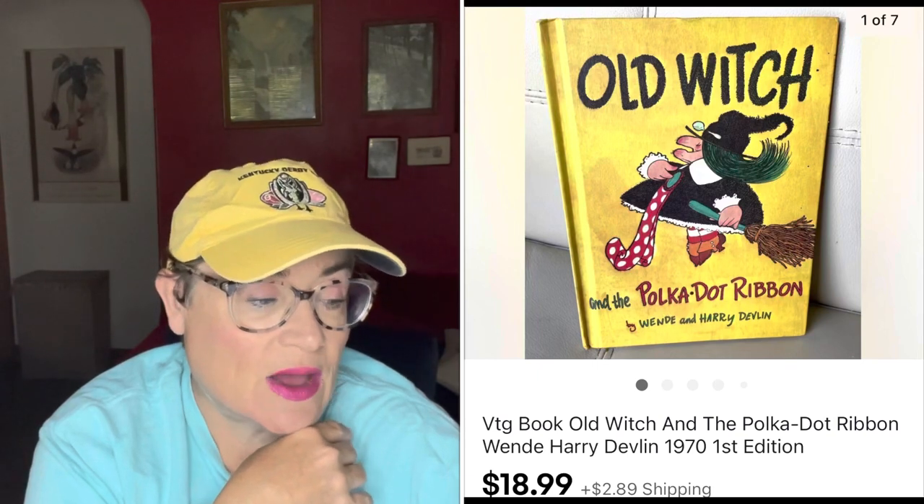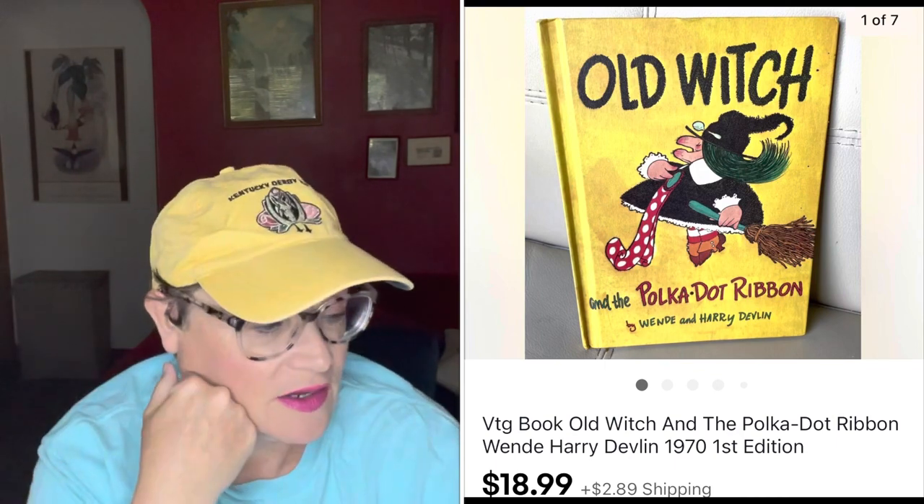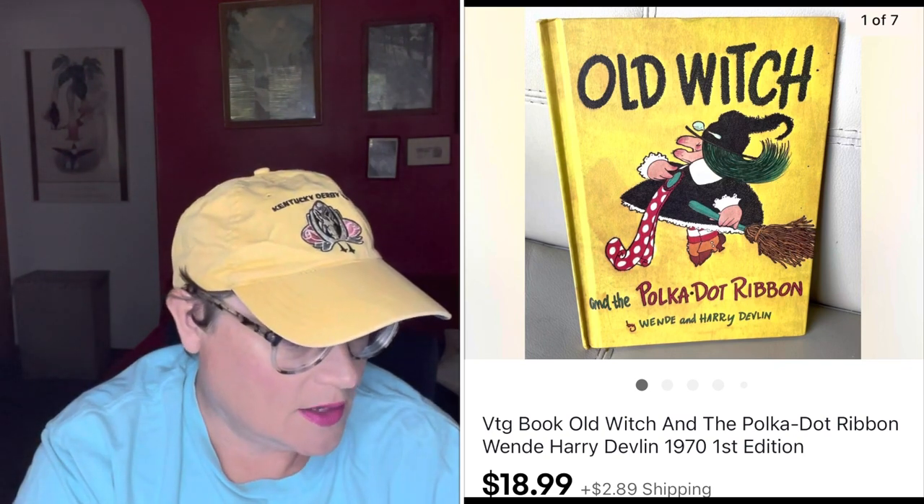Next was a children's book. I actually started out as a book reseller but kind of got away from it — it's very time consuming and I'd go down a rabbit hole doing research. Books are back though and a lot of resellers are doing really well with them. So here's a book I just had on my shelf that sold for $18.99. It was The Old Witch — this is a series. The buyer was all in for $23.88.